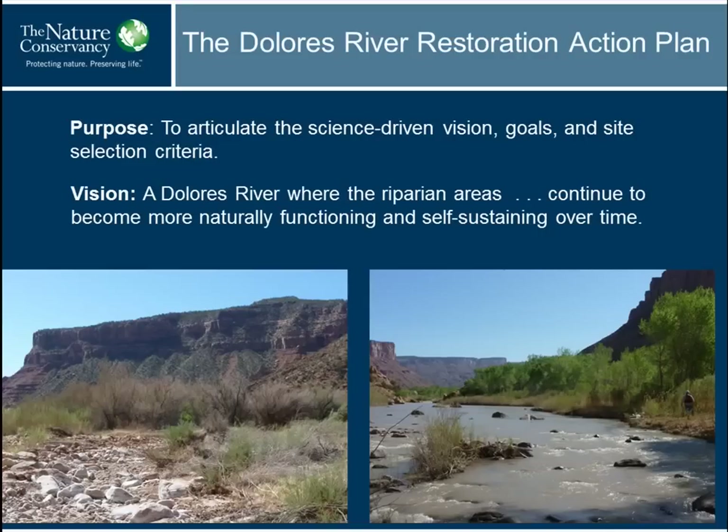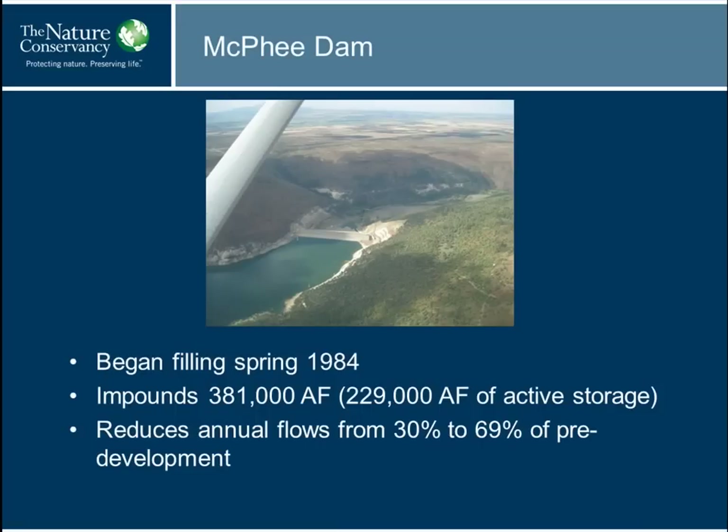A couple of spots on the Dolores — you're all familiar with these views — a big patch of tamarisk here, some of which has been attacked by the beetle. And over here, something that we generally consider more desirable: a multi-height-class stand of cottonwood. The on-the-ground work involves removal of tamarisk and either active or passive restoration of the site — either planting native plants behind the tamarisk, or simply removing the tamarisk and allowing native vegetation to reestablish.